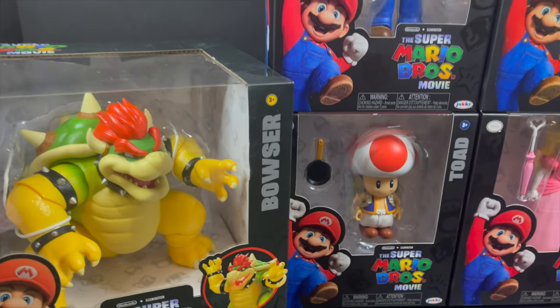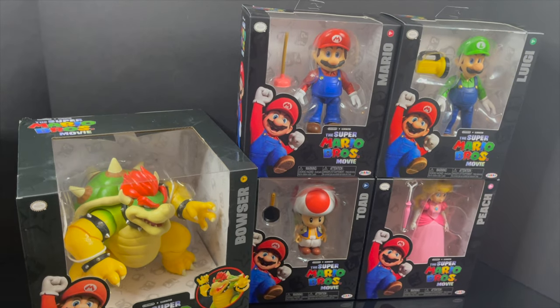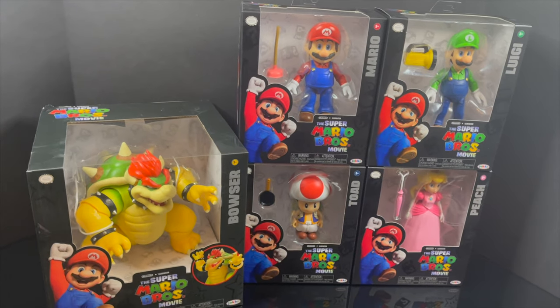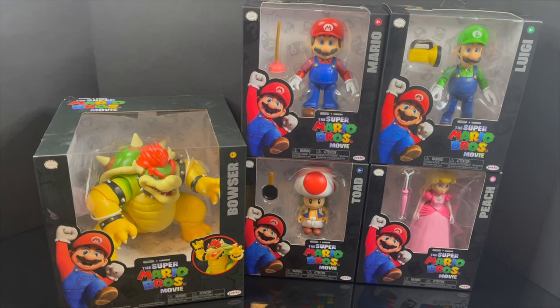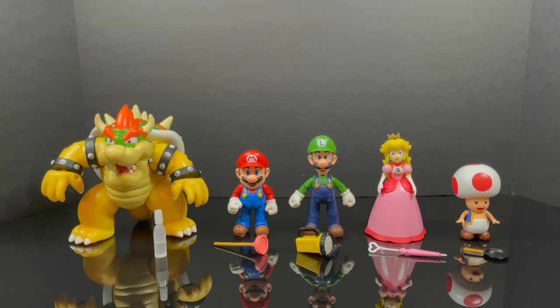So sit back, relax, grab yourself a nice hot cup of coffee. This is an early look at the brand new Super Mario Bros. 5-inch and 7-inch figures by Jakks Pacific. And of course, here is everything taken out of the packaging.